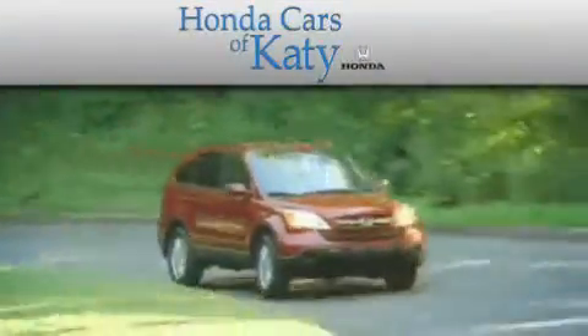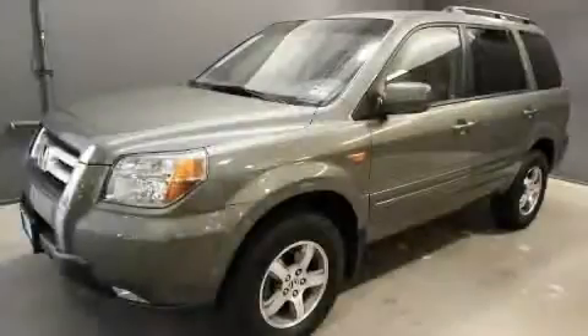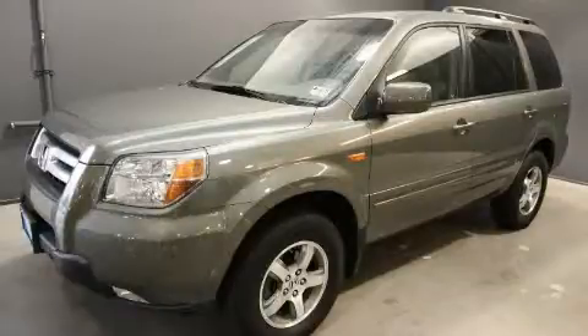Another fine vehicle offered by Honda Cars of Katy. This is a 2008 Honda Pilot — safety, space, and comfort.